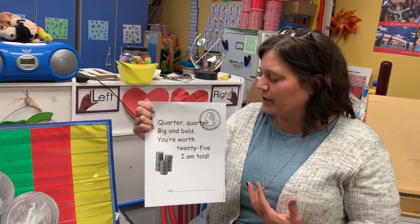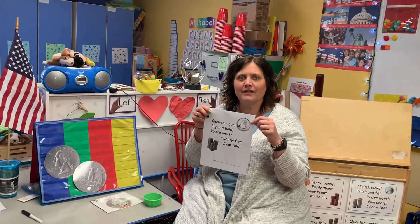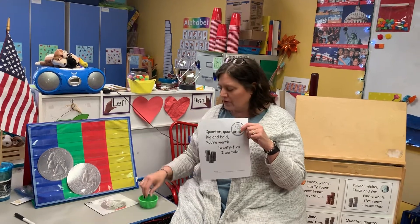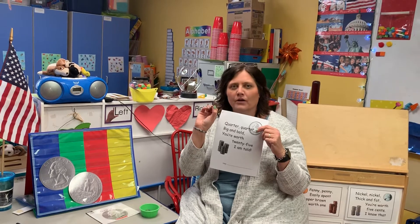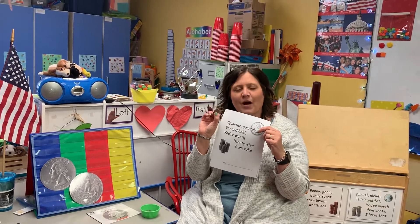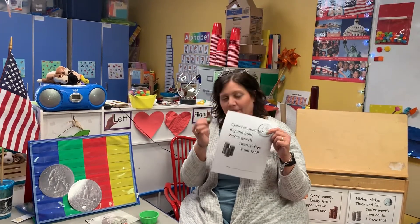To do our project, you'll need your packet, so pause the video if you need to grab that. You'll also need a quarter — one that has either the eagle on the back or whatever quarter mom and dad has in their pocket or wallet. Grab that and a pencil and you'll be set to do this activity.